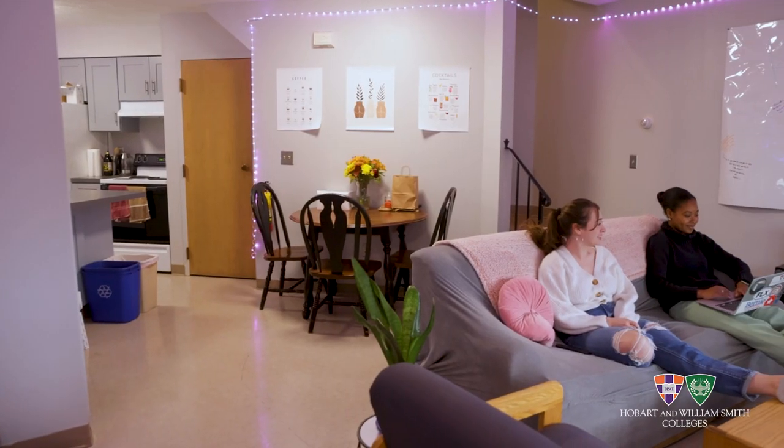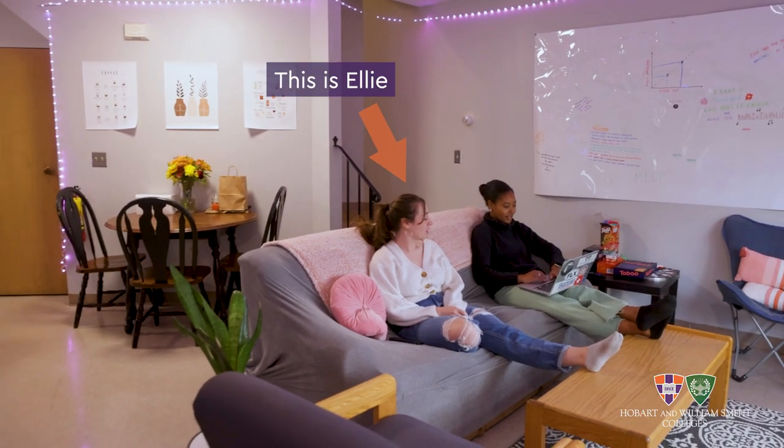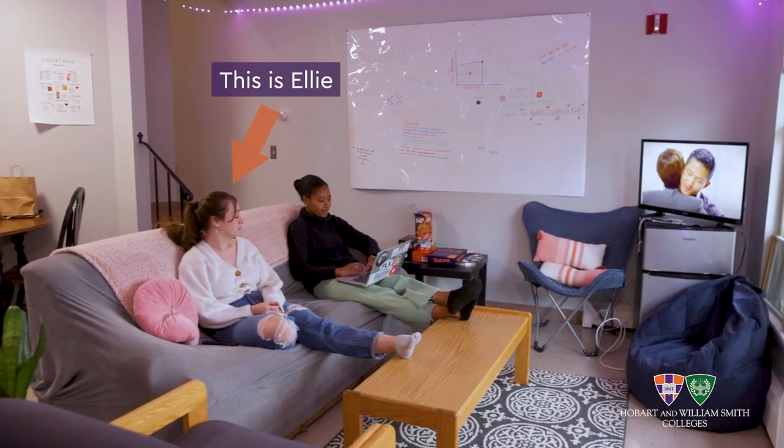So right now we're in the living room. Every Odell's unit has one, and usually at the end of a long day you'll be able to find me and my roommates down here parked on the couch watching TV or doing homework. We have a lot of arts and crafts nights, but it's really just a great space for us to hang out in at the end of a long day.